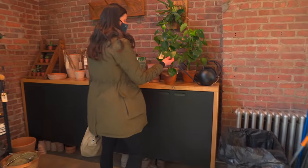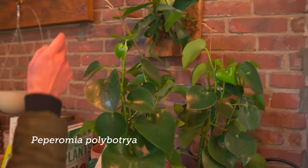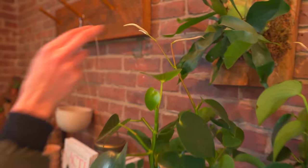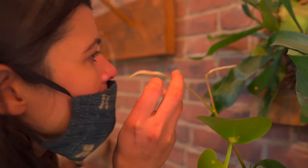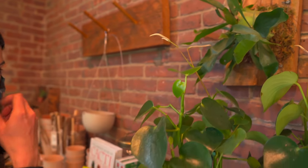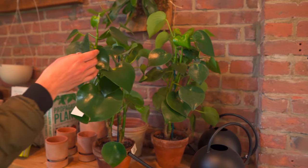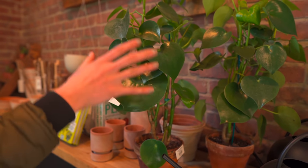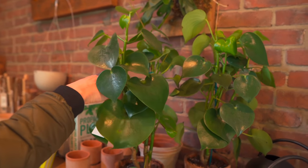Look at their Peperomia polybotryas — they're called raindrop peperomias. They're in flower right now. I'm actually really curious if their flowers smell like lemon. A little bit — a faint lemon smell. But these have the heart shape. I actually had to cut mine back because it got a little bit too big and scraggly on top, but they do really well to cutting back.